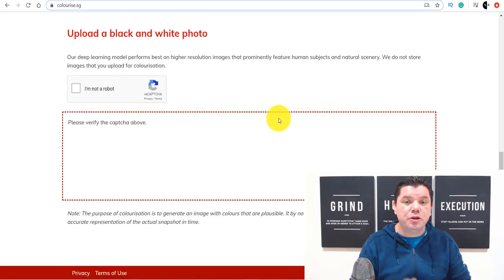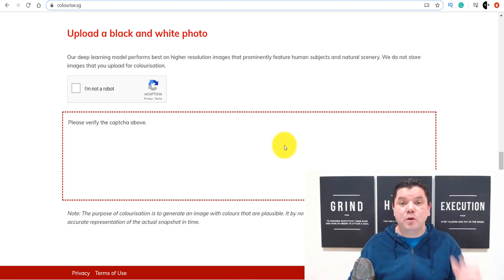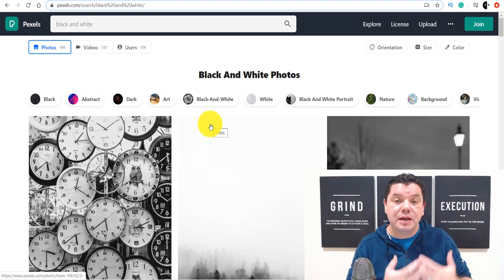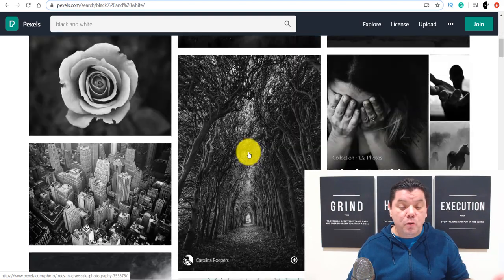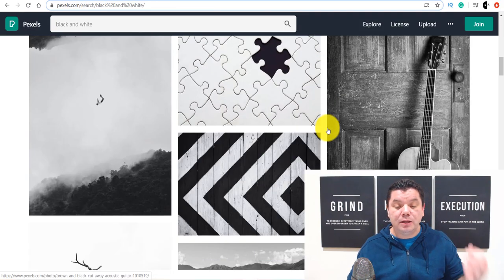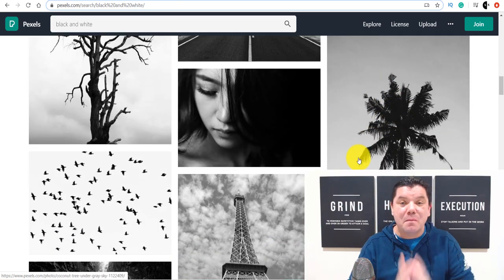As an example, I want to show you exactly how you can do this so that you can make serious money online. If you come over to a site called Pexels.com, I'm just going to use this as an example because this is where you can get really good black and white photos to test this out. All you need to do is click onto a photo, come up to here, click onto free download, and you can just download it in a small size. I downloaded a lot of these different photos to show you exactly how you can color them to make money online.